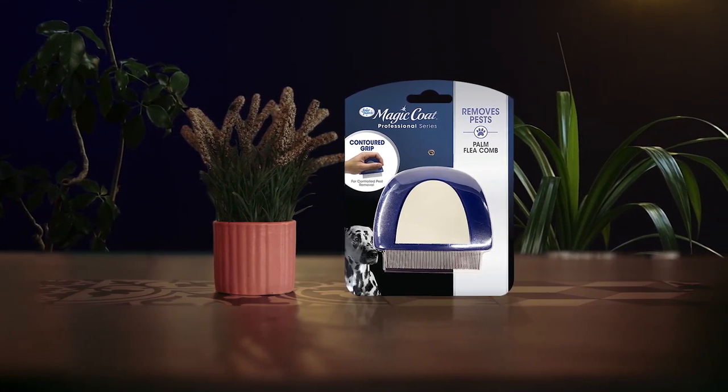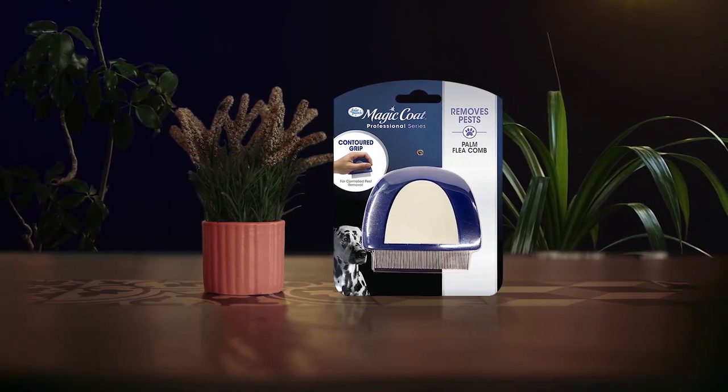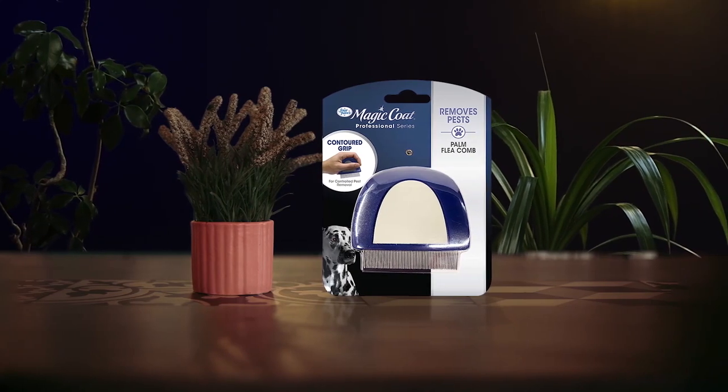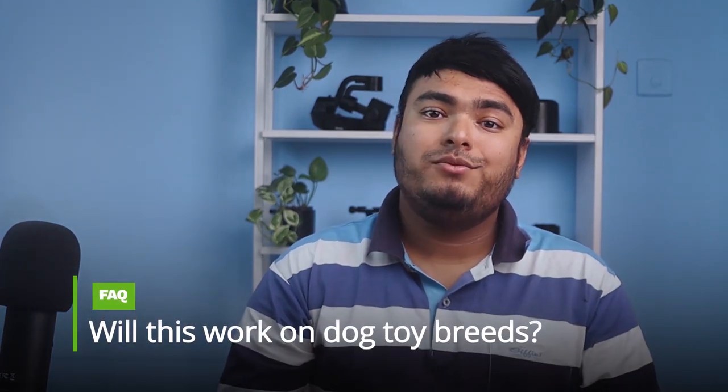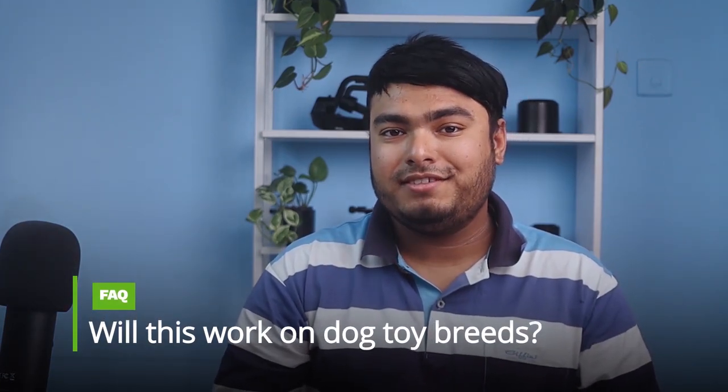This flea removal tool is ideal for all coat types, making it a versatile addition to any pet grooming kit. Pros: contoured grip design, easy to use, compact size, works great. Cons: gloves do not come in a left-hand option. Frequently asked question: will this work on dog toy breeds? Answer: yes, it will work on dog toy breeds.